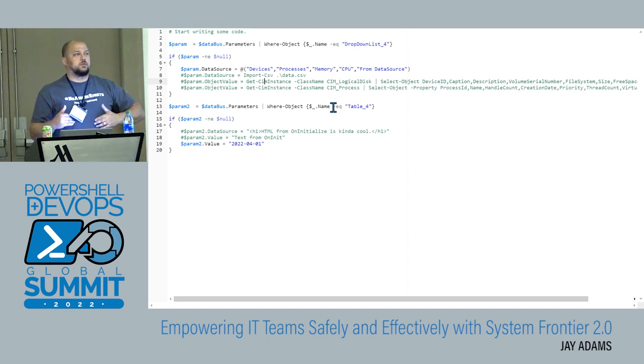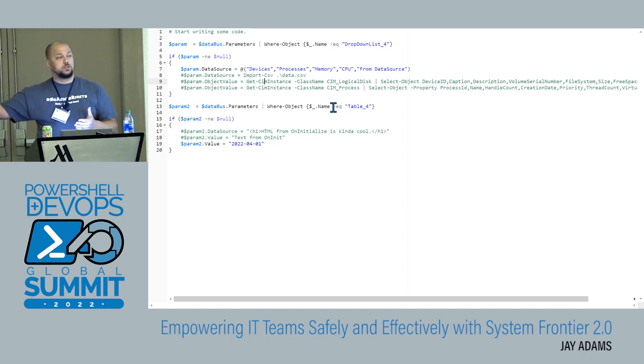Another cool thing: every tool in System Frontier runs in the context of a service account or another account — it never runs in the context of the user who runs the tool. I could have the tool itself run as one account, but maybe this on-initialize or one of the events could run in other security contexts. Maybe I have a dropdown that needs different credentials to talk to a database, and maybe a table further down needs another set of credentials to talk to a domain controller in a completely separate domain behind a firewall. You can set all those things up within System Frontier and it's transparent to the end user. They don't know anything about the multiple credentials or how that's configured — and as the tool maker, it's super easy for you to set that up.